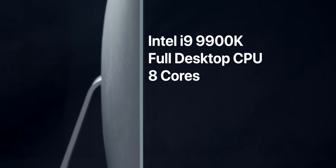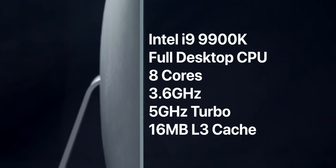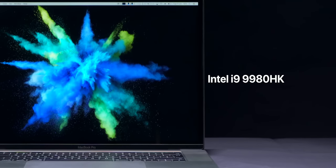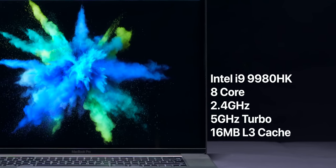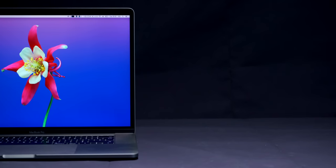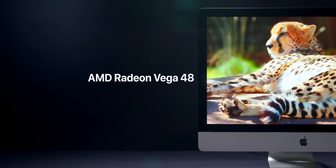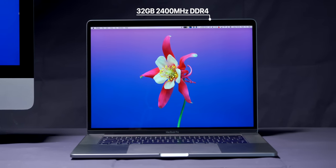Now for the performance — this is probably what you're all here for. The iMac 2019 has an Intel i9-9900K processor, a full desktop chip with eight cores at 3.6 GHz base, up to 5 GHz with turbo, and a 16 MB Level 3 cache — an absolute monster. The MacBook Pro has the Intel i9-9980HK, Intel's most powerful laptop processor, also with eight cores at 2.4 GHz base, up to the same 5 GHz turbo, and a 16 MB Level 3 cache. So the CPUs look really, really similar.